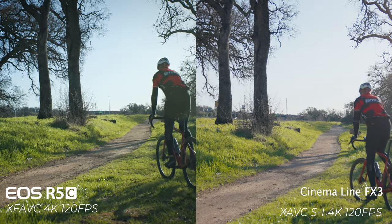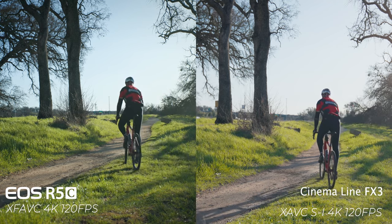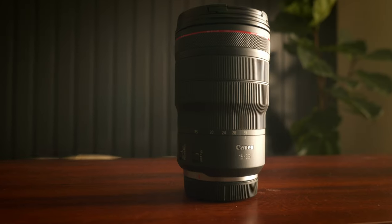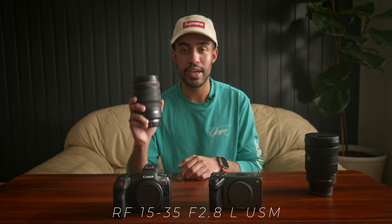When taking out both the Sony FX3 and the R5C for testing, I wanted to keep the test as fair and unbiased as possible. I know I've spent more time with the R5C, but I really wanted to give a fair comparison to the FX3. For the R5C, I used my main go-to lens, the RF 15-35mm F2.8, which I've had for a long time and absolutely love.